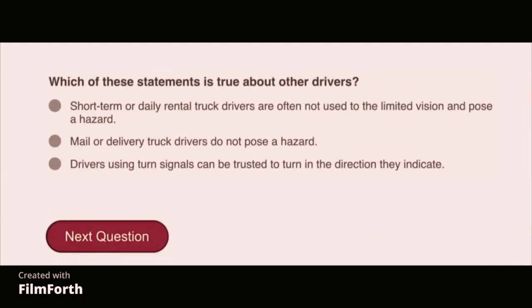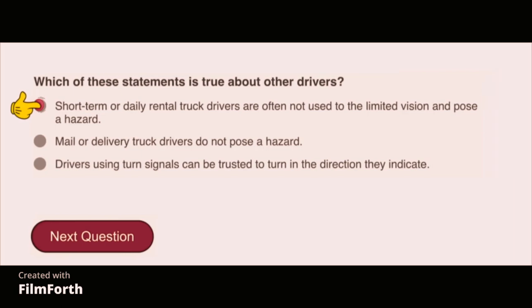Which of these statements is true about other drivers? Short-term or daily rental truck drivers are often not used to the vehicle's limitations and pose a hazard.